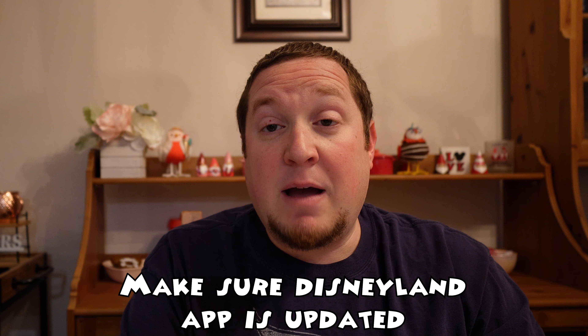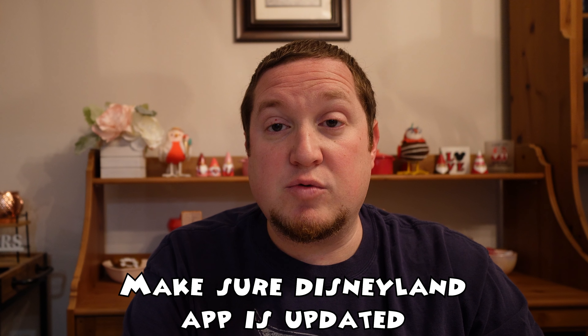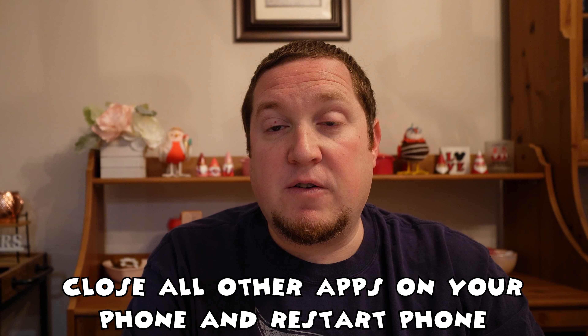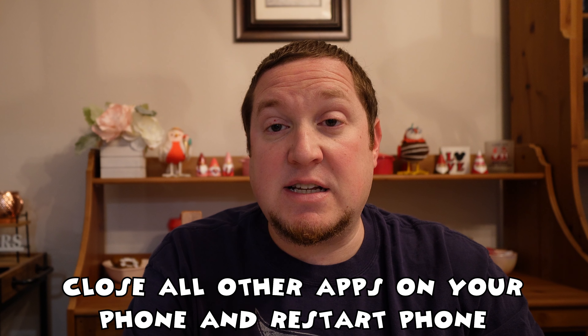If you follow my strategies, you have the best chance possible of getting into a virtual queue for Mickey and Minnie's Runaway Railway. A couple of suggestions to make the process go easier: make sure your Disneyland app is up-to-date, so do that the night before. I also strongly recommend closing all other apps on your phone and restarting it, just to make sure you're going off a clean slate and your phone is as fast as possible.